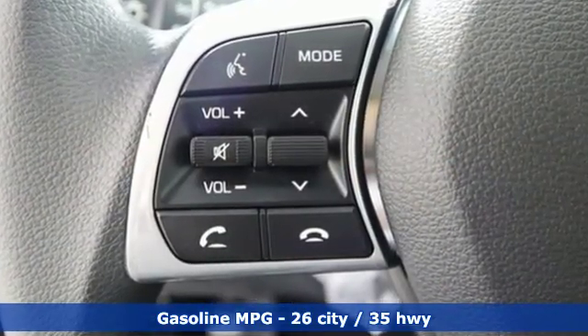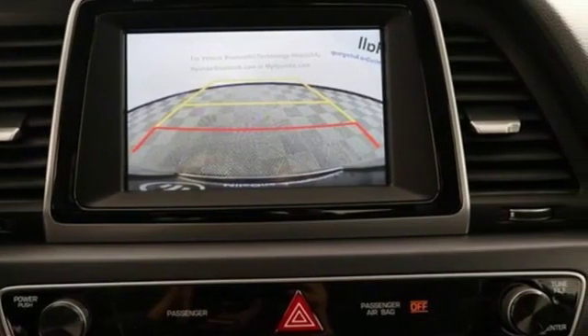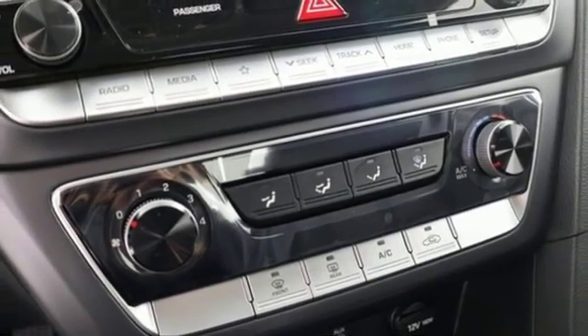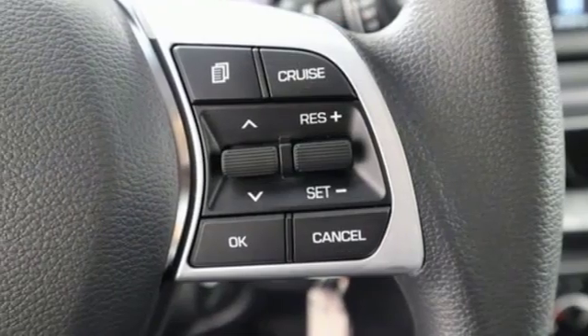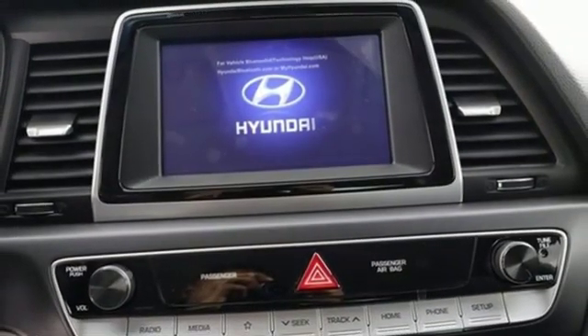Streaming audio, wireless phone connectivity, manual tilting steering column, smartphone wireless charging, manual telescoping steering column, inline four-cylinder engine, aluminum wheels, gas pressurized shocks, and automatic transmission.